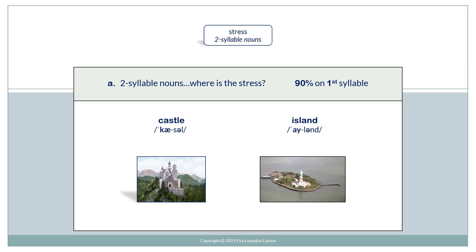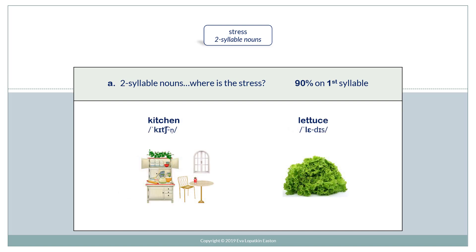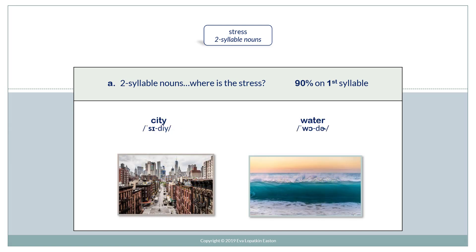Castle. Island. Kitchen. Lettuce. City. Water.